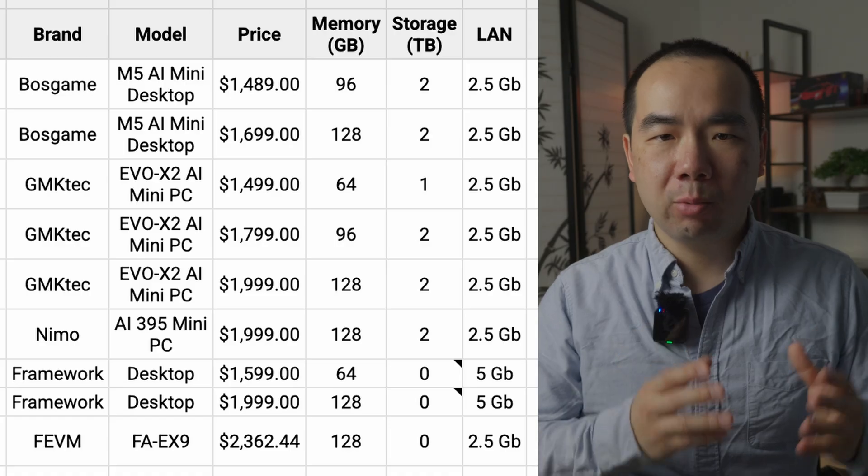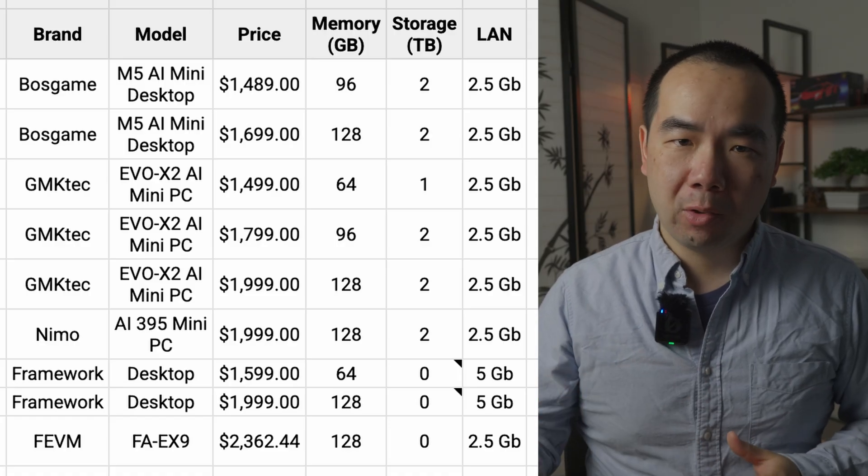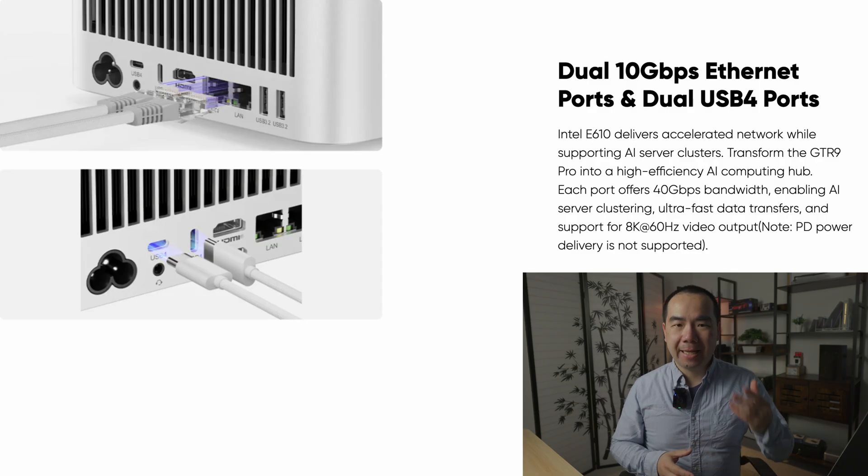The other big advantage of the B-Link is the networking support. Unlike most of the other mini PCs with 2.5 gigabit Ethernet, or the Framework with 5 gigabit, the B-Link has 10 gigabit Ethernet similar to the Mac Studio. However, it's actually got two 10 gigabit ports and not just one Ethernet port like all the rest, making it by far the fastest in networking.